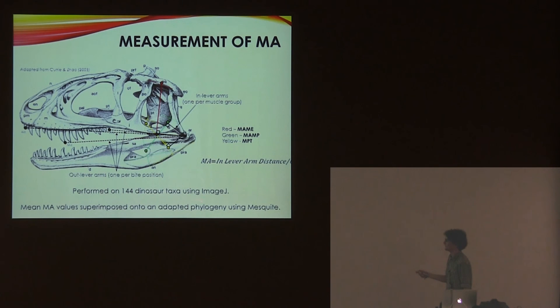I did this for 144 taxa, using ImageJ to make measurements.